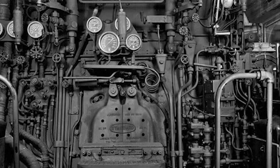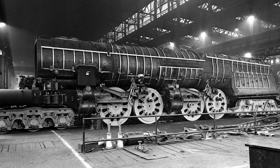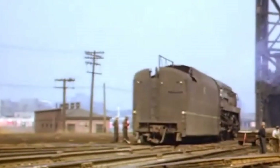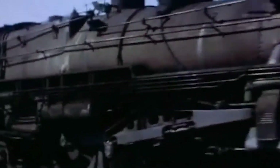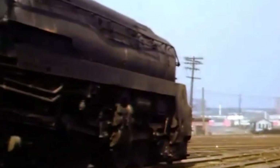The T1 packed an impressive 6,550 horsepower and represented the cutting edge of steam technology. The Pennsylvania Railroad had big plans for these beauties, but there were several problems. The T1 suffered from chronic wheel slip. Despite all that power — or perhaps because of it — the combination of high horsepower, relatively light axle loading, and the inflexible duplex drive design meant these locomotives couldn't maintain traction consistently.